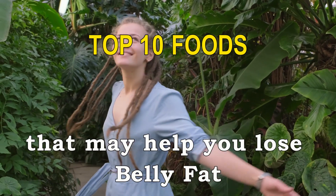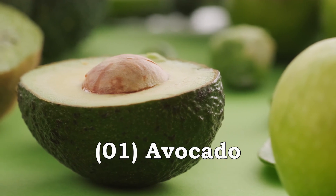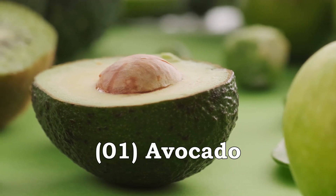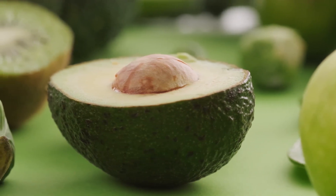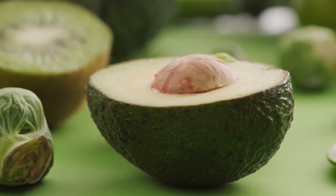10 Foods That May Help You Lose Belly Fat. Avocado is a great source of healthy fats, fiber, and various vitamins and minerals. It can help reduce inflammation and may have a positive effect on belly fat.